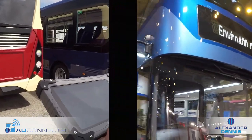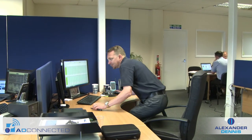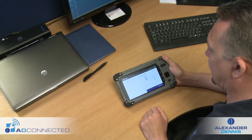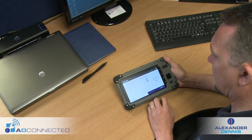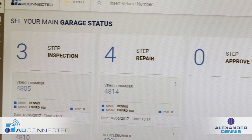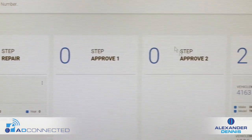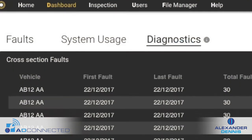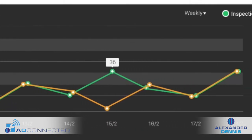After completing vehicle checks, the tablet synchronises the data to the main system, giving the engineering teams and mechanics immediate access to accurate information. Faults are organised, analysed, and a report is generated, allowing operators to see the latest information, which can then be used to improve vehicle performance and maximise uptime.